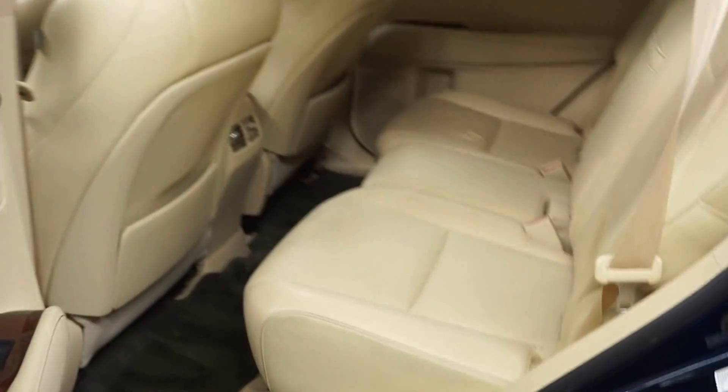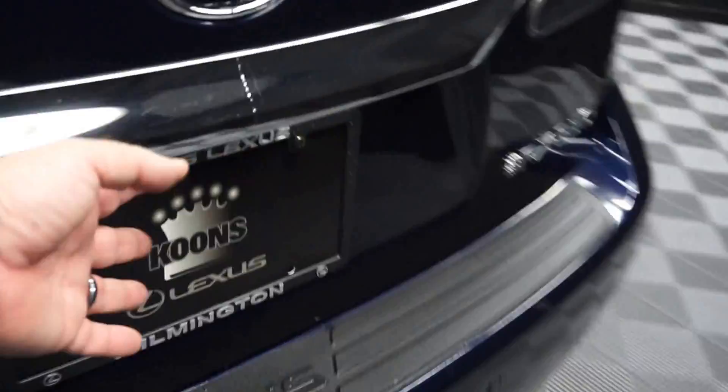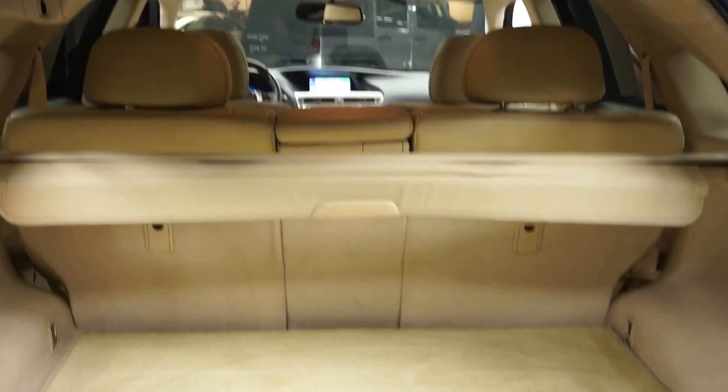There's your sunroof. You've got plenty of room here in the back seat, and plenty of room here in the trunk.